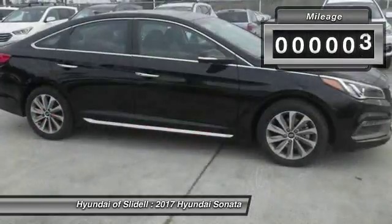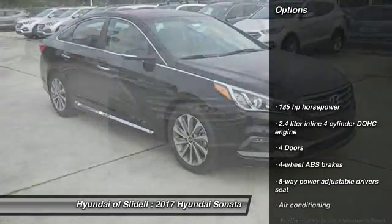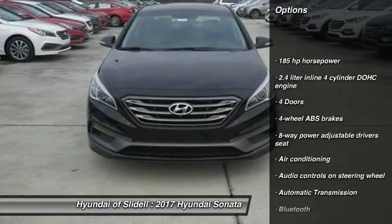This vehicle has less than 100 miles. Here are some of this vehicle's great options: Traction Control, Stability Control, Bluetooth, Air Conditioning.